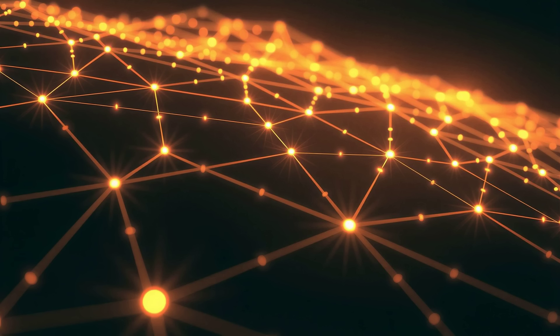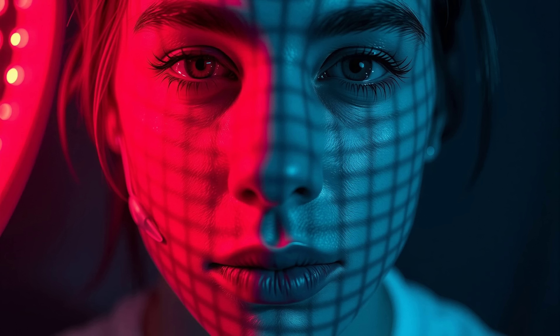This isn't magic, but rather a sophisticated dance of algorithms and data. The AI meticulously analyzes facial features, expressions, and subtle nuances within a still image. It then intelligently generates realistic movements, such as blinking, smiling, or even a gentle head tilt. The result is an uncanny sense of presence, as if the subject is truly alive.